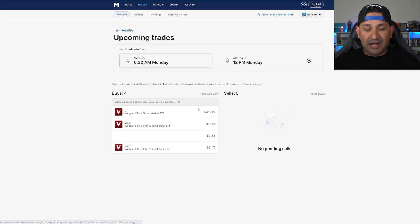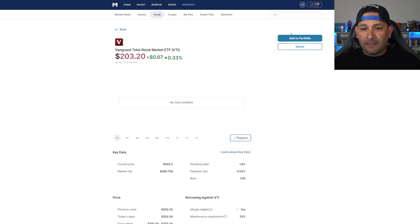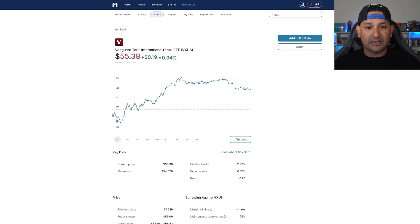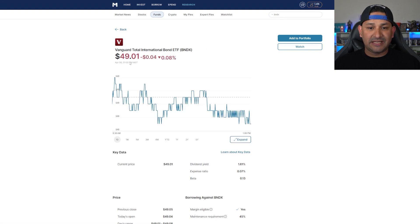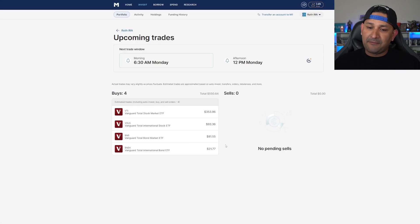Here's what I'm buying: VTI gets $353.96, VXUS gets $93, BND gets $81, and BNDX gets $21. Checking the prices — VTI is at $203, so I'll buy about a share and a half. VXUS will get a couple of shares. BND won't quite be a full share but is still a substantial amount. BNDX at $49 may or may not complete. So VTI for sure, VXUS almost — that's looking pretty good.